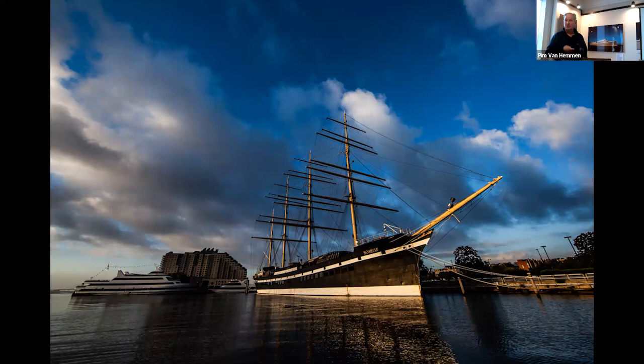The Moshulu is a four-masted steel bark built as 'Kurt' by William Hamilton and Company at Port Glasgow, Scotland in 1904. She's the largest remaining original windjammer — 396 feet overall and went as fast as 17 knots at one point, which is screaming for a tall ship. Right across the river from the Moshulu is the USS New Jersey, one of the four Iowa-class battleships built for World War II. She's the most decorated of the Iowa-class ships.